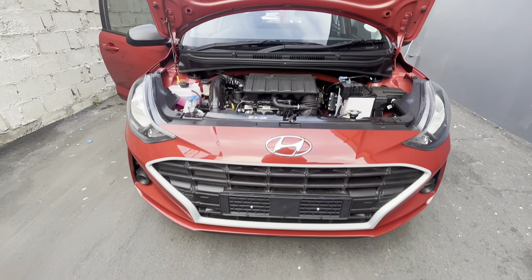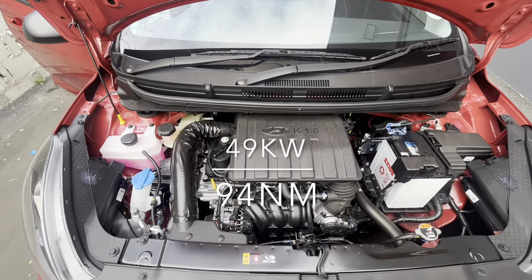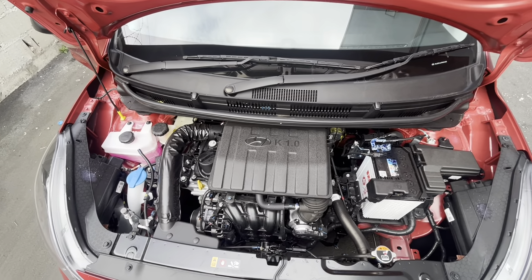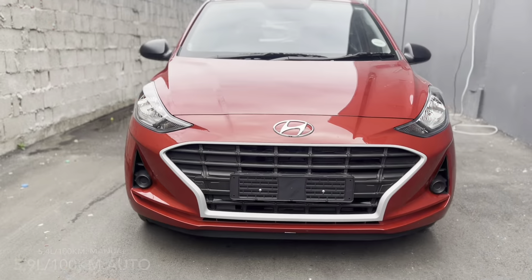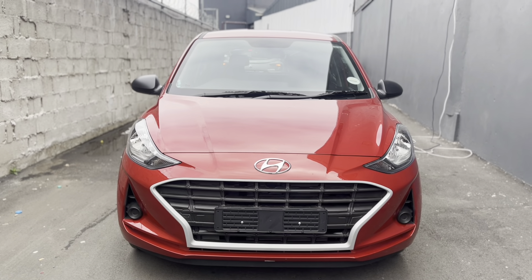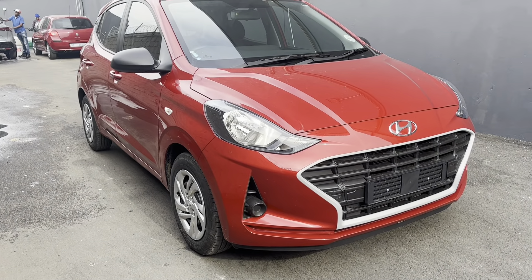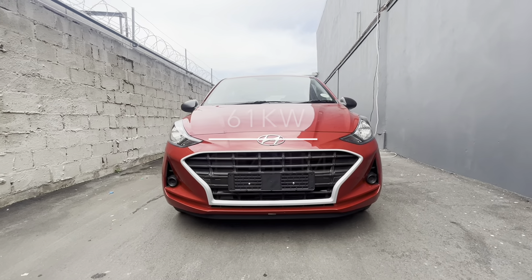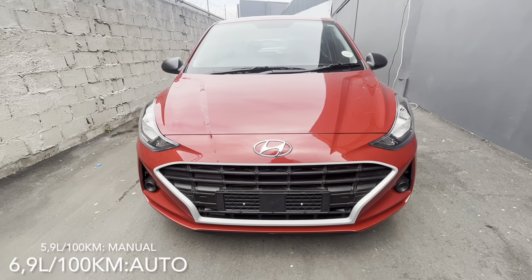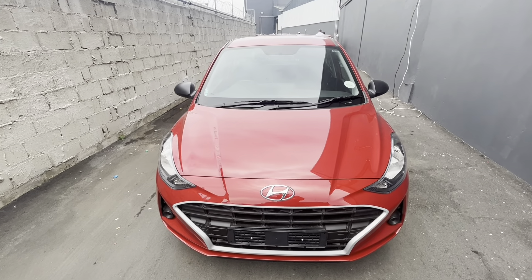You get two engines. There's a 1.0L 3-cylinder normally aspirated engine that puts out 49kW and 94Nm of torque. This engine is available in the Motion and the Fluid. Fuel consumption is estimated to be around 5.4L/100km for the manual and 5.9L/100km for the automatic. Another engine, which is only available in the Fluid spec level, is the 1.2L normally aspirated engine — this one puts out 61kW and 114Nm of torque. Fuel consumption is estimated at around 5.9L/100km for the manual and 6.9L/100km for the automatic.